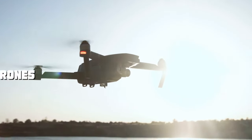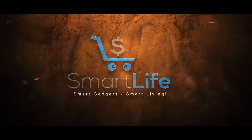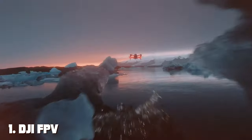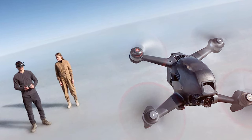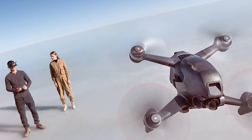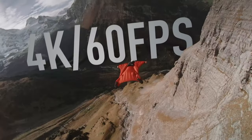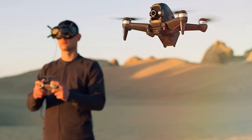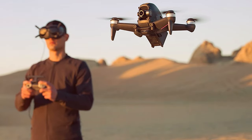First up, we have the DJI FPV Combo with Goggles V2 — an exhilarating leap into the world of first-person view (FPV) drone flying. This cutting-edge package offers a unique and immersive flying experience like no other. The star of this combo is the DJI FPV drone, a powerful and agile quadcopter designed for high-speed racing and acrobatic maneuvers, with a top speed of 87 miles per hour and a super responsive control system — perfect for adrenaline junkies and experienced pilots.